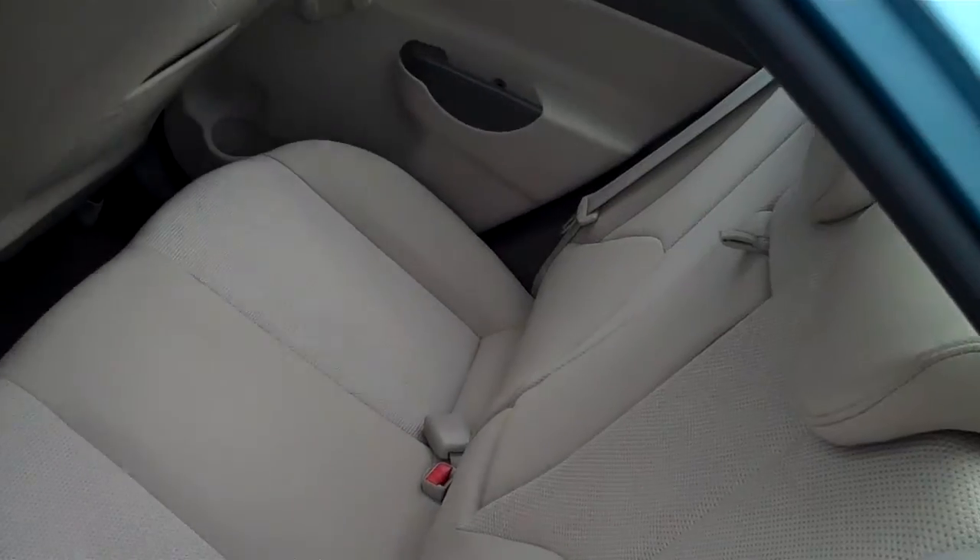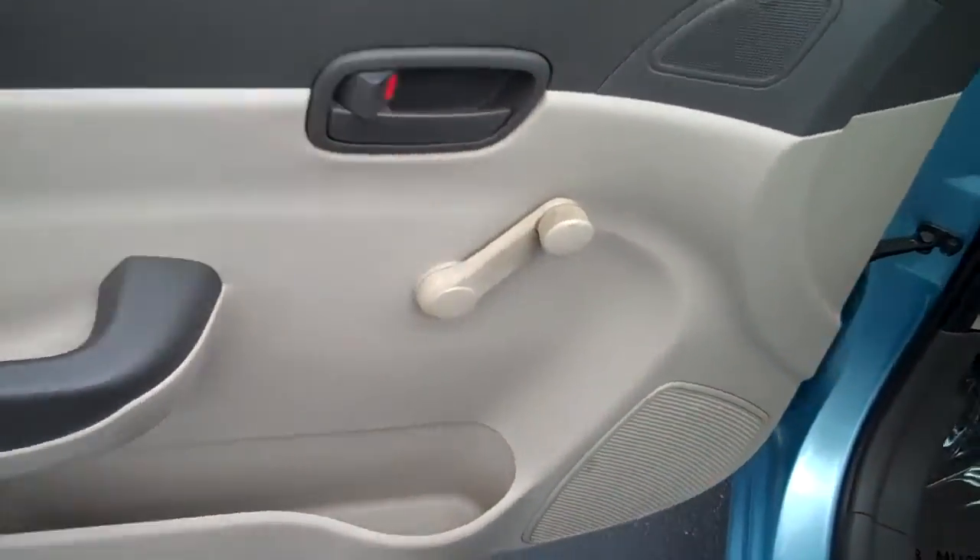It's got a tan cloth interior and manual roll-up windows.